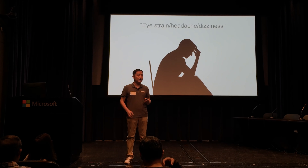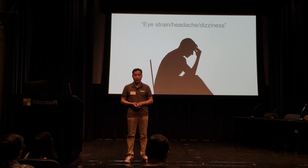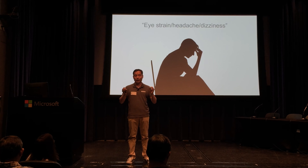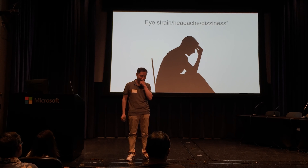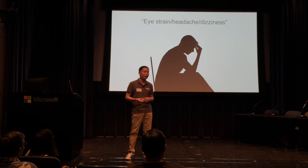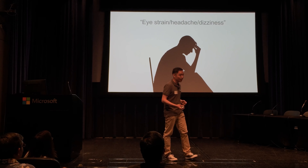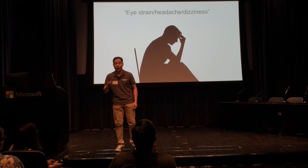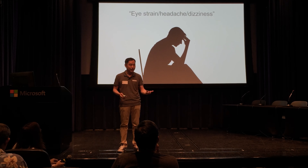Other HMDs have two focal adjustments: the focal point adjustment and the pupil distance adjustment. These are great and necessary, but unfortunately they aren't enough — because if they were, people wouldn't be experiencing eye strain, headache, dizziness, etc.